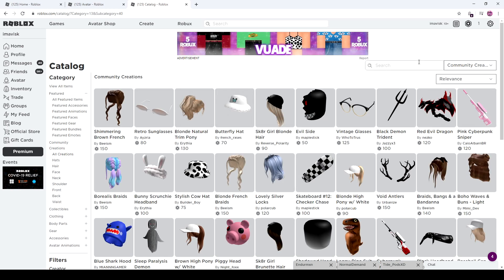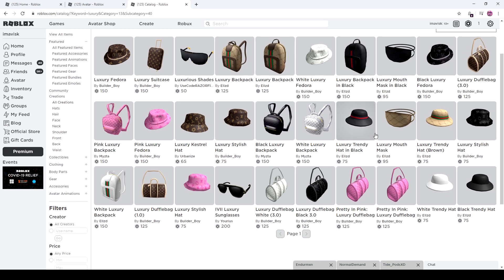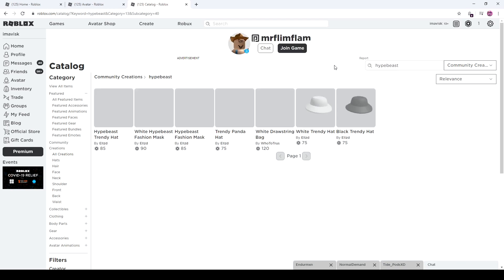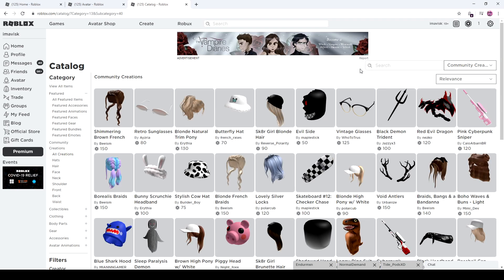We've seen those before with the Luxury Items, which resembled in some cases Gucci, or we have right here Louis Vuitton, and there were some other ones. We had some Off-White Masks — I think it was just called Hypebeast Face Mask, Hypebeast Fashion Mask. So we have a fair amount of Hypebeast brands on the Roblox UGC catalog; they're just called different and changed a little bit, so there are no copyright problems.